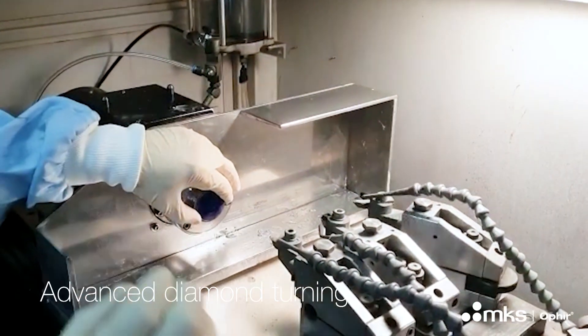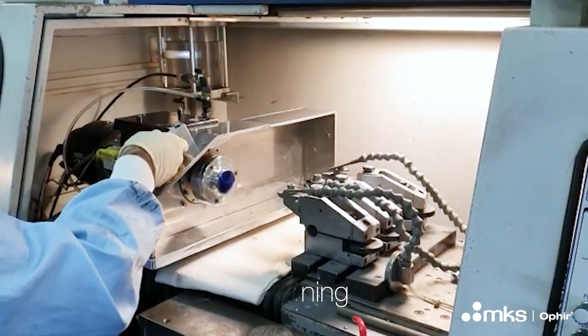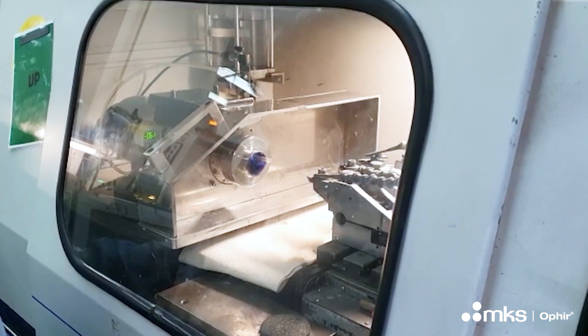We can see here a process called diamond turning. The optical surface is polished by a special diamond tool, which will optimize the optical design of the whole system.